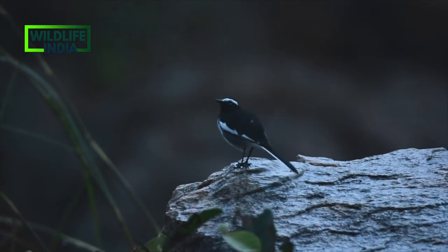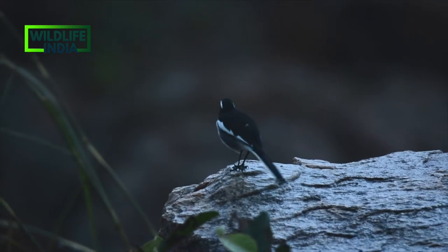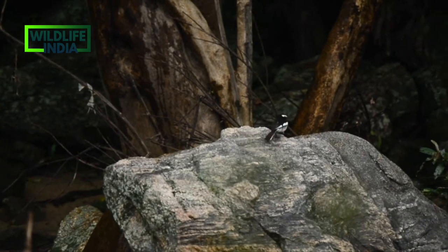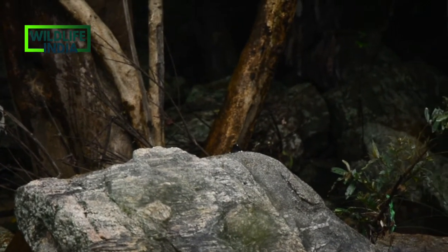This is a white-browed wagtail, shaking its tail. There are a lot of wagtail species available in India, and this one is the biggest.